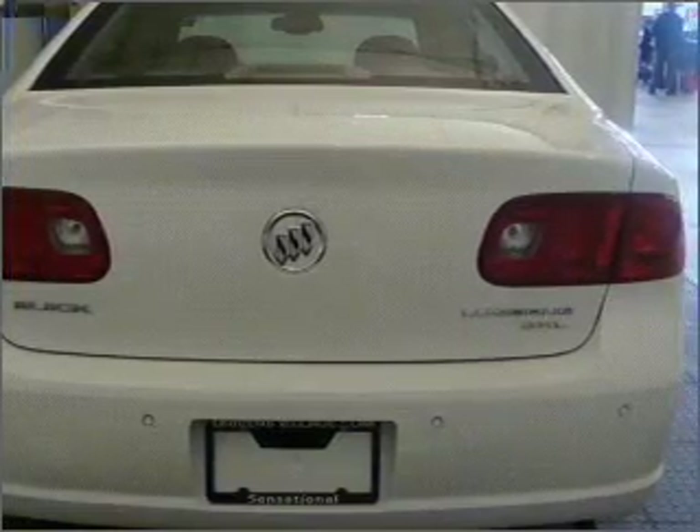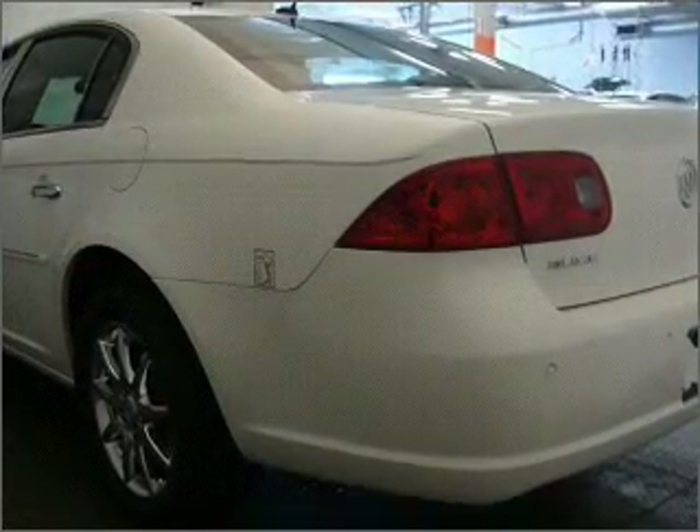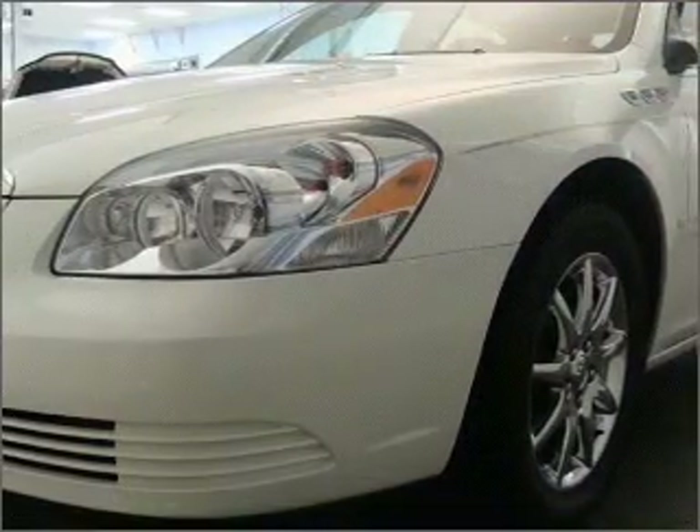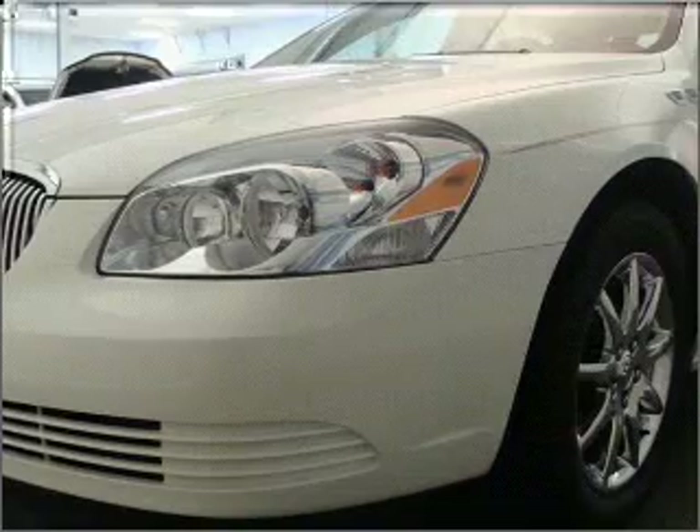Premium wheels give a more luxurious look. The anti-lock braking system will help keep you safe on the road. He's always hot and she's always cold — solve this problem while driving with dual temperature controls.